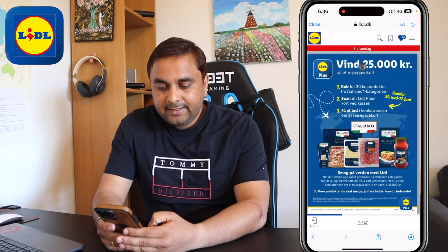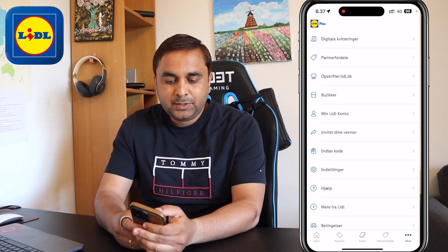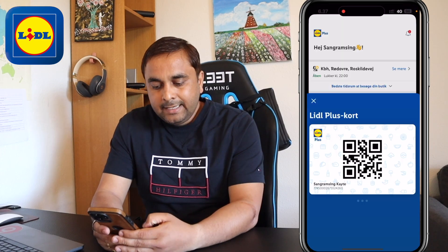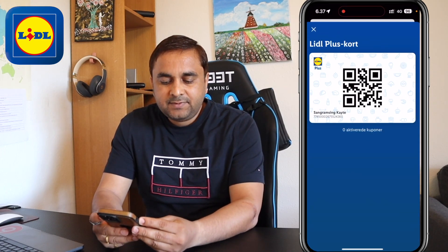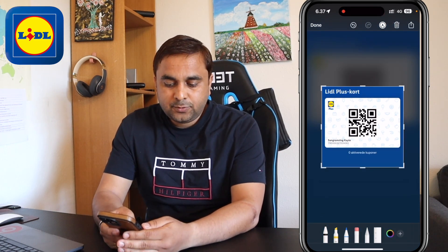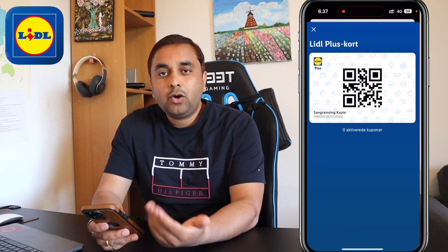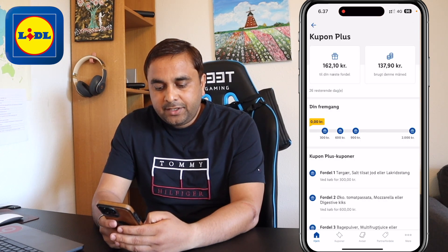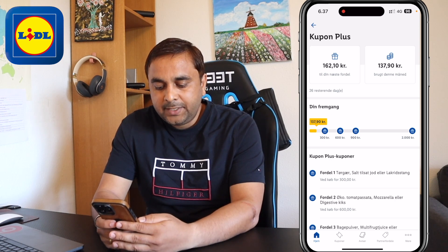The application is really interesting. You need to register first — simply use your email address, add a password, and after that you receive a Lidl Plus QR code. I always take a print screen of this QR code. If sometimes I am not able to open the internet at the Lidl supermarket, I just simply scan this saved image during purchase.